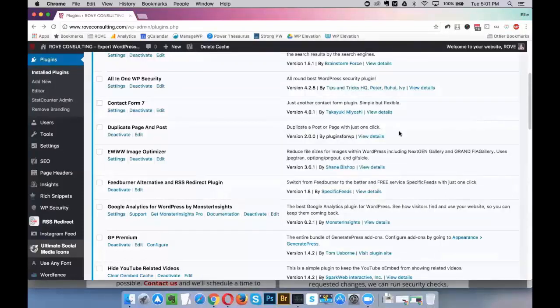You use the same image optimizer as me — EWWW Image Optimizer. I've tried a few different ones, but this one's pretty straightforward so I like it. Is that something you'd put on client sites as well? Yeah, it kind of depends on what's on the site — if there are a lot of images. I've tried a few different ones, and this one just seems to always be consistent and working. My page speeds are pretty good, so when I find something that works I usually stick with it.